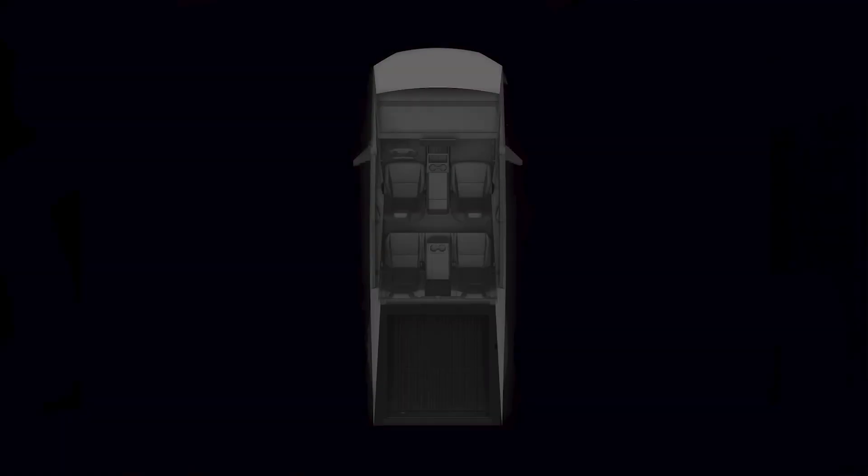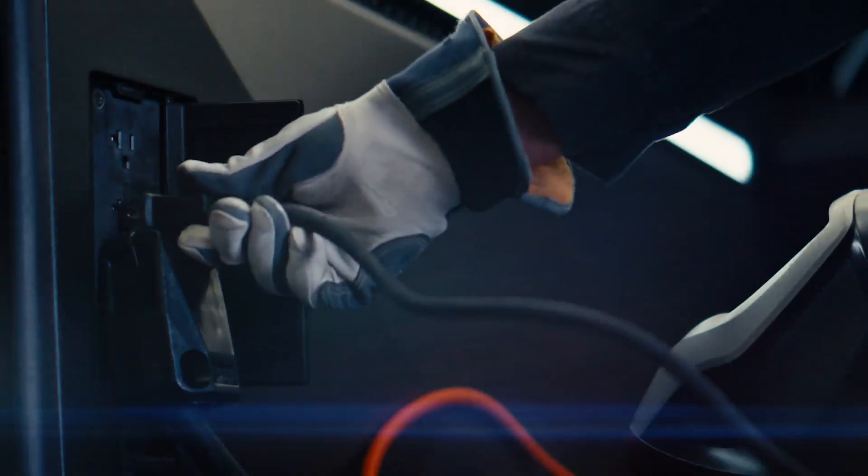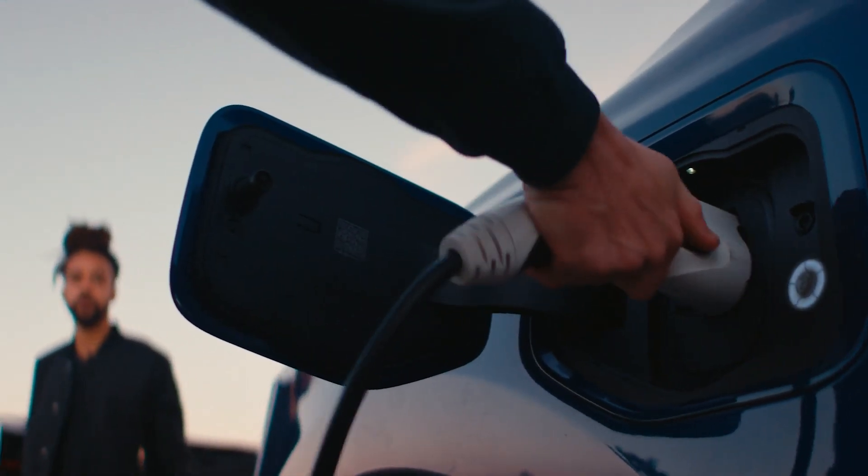For power on the go, Cybertruck has four 20-amp outlets — two in the cargo bed and two in the cabin. There's even a 240-volt outlet in the cargo bed to further meet any of your power needs. Tesla PowerShare allows you to bring power with you wherever you go.